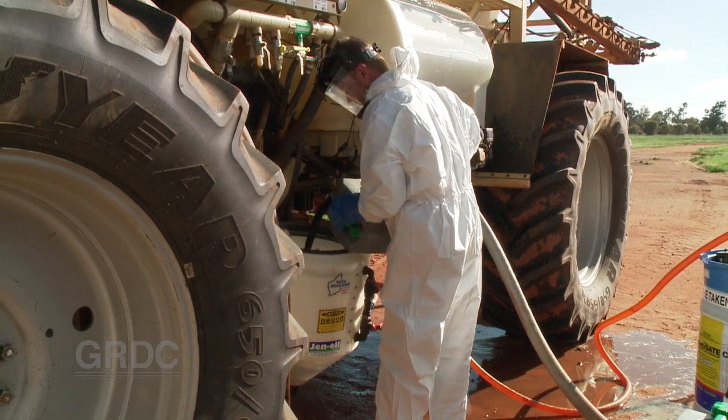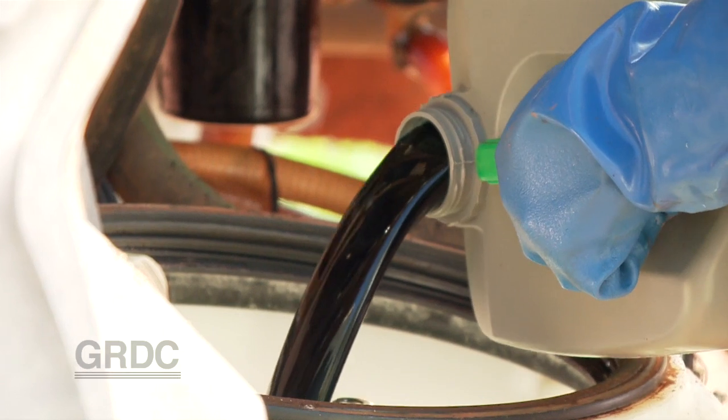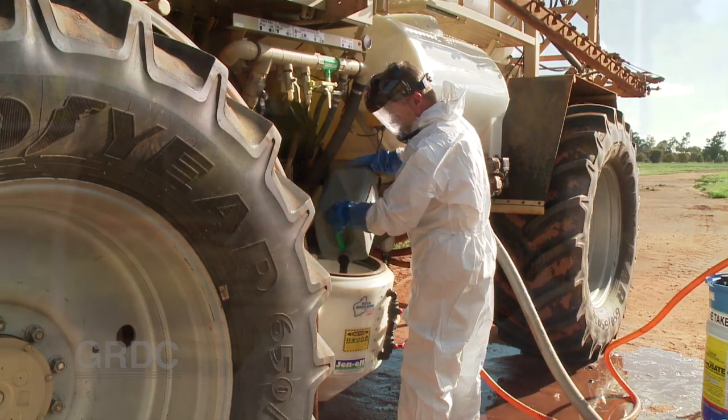Emulsion-forming technology is what Dow has gone with, and the first formulation to incorporate the technology is its oldest: 2,4-D — a herbicide that is 65 years old.